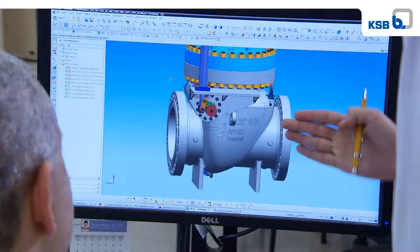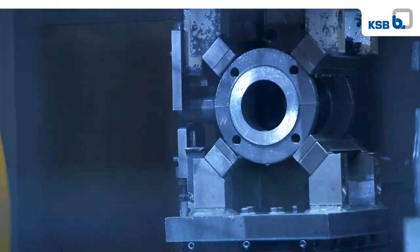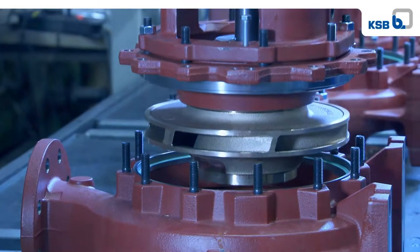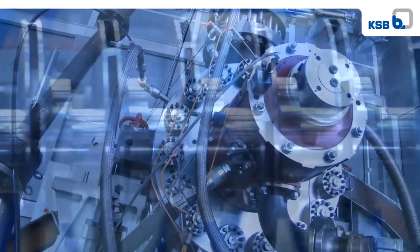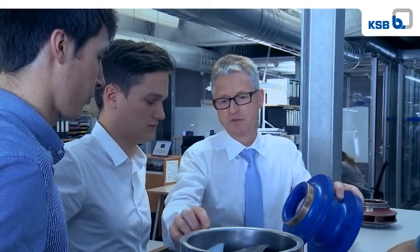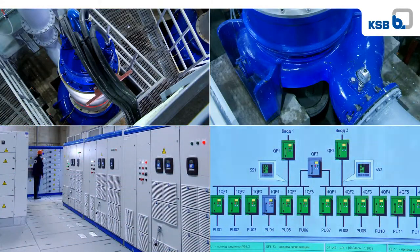Engineering — that's a very smart move. Customer value that grows from ideas. Reliability that creates trust. Innovations that inspire. Pumps and valves from KSB.